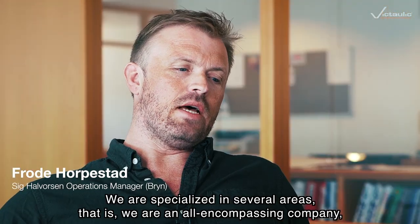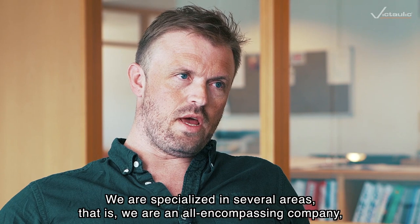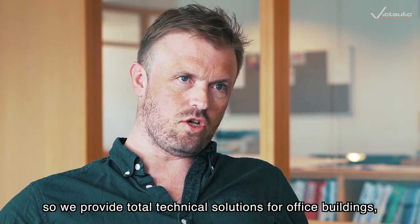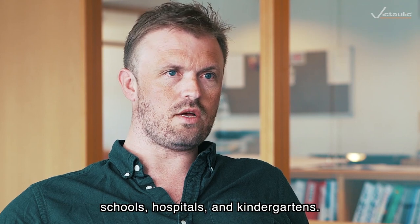My name is Frodo Arpesta. I work at Sigar Lvorsen. We're specialists in several areas — a total enterprise delivering solutions and technologies to the environment, schools, and hospitals.